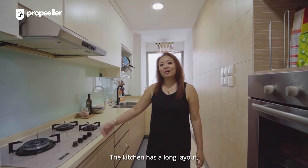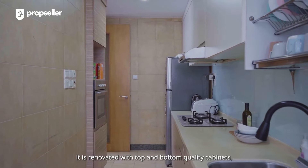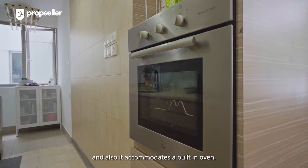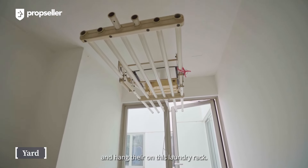The kitchen has a long layout, which gives the owners ample countertop space to prepare their meals. It is renovated with top and bottom quality cabinets and also accommodates a built-in oven. Behind, we have a spacious yard for the owners to do their laundry and hang their clothes on the laundry rack.